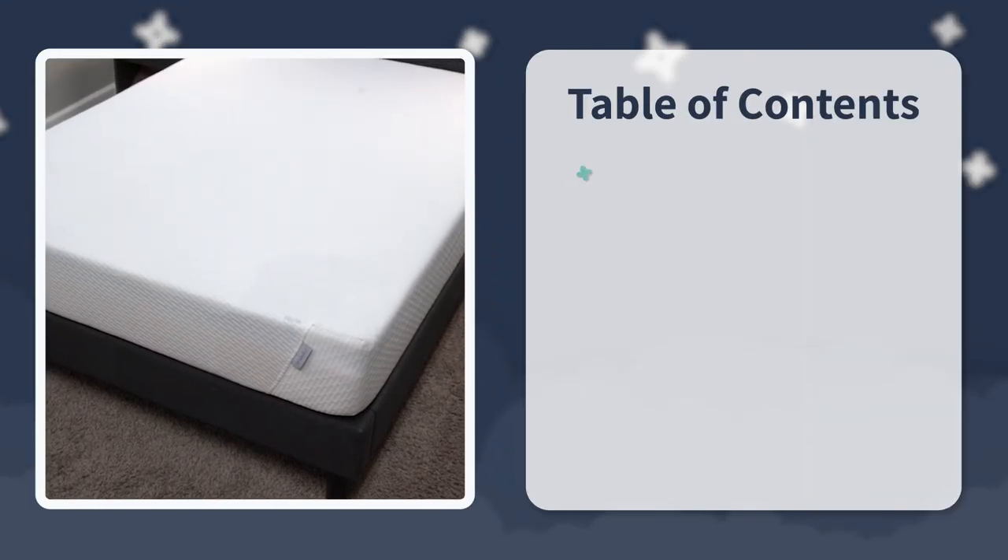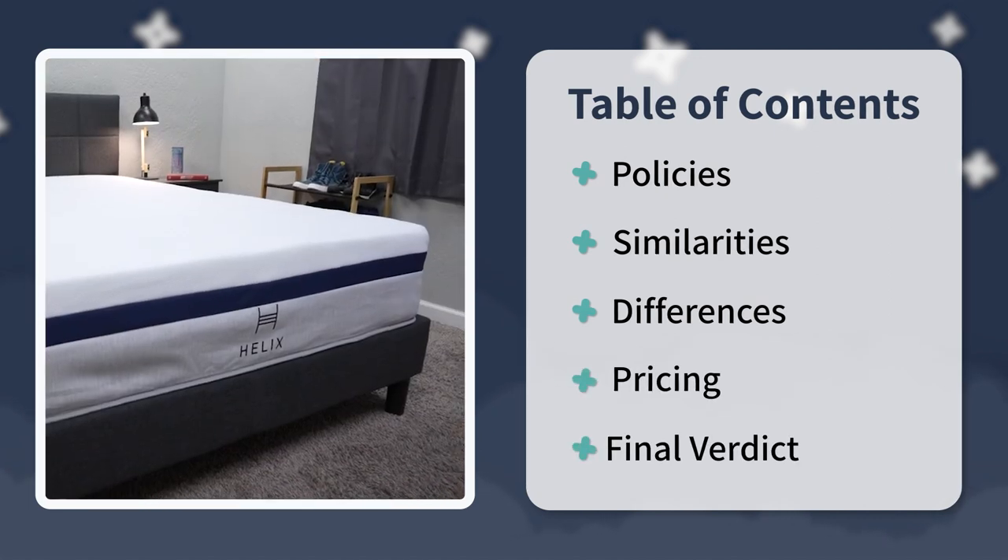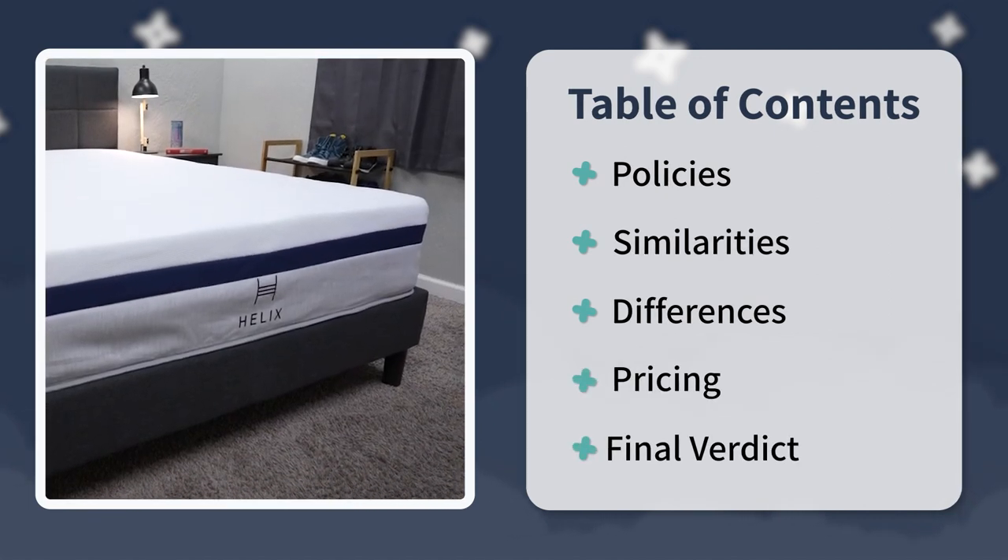For the purposes of this video, I'm going to talk about everything that you need to know about these two mattresses, starting with the policies, then I'll get into similarities, differences, all while discussing firmness, feel, construction, pricing, and so much more. At the end, I'll try to have a final verdict and answer some of the questions you still might have about Tuft & Needle and Helix. If you enjoy this video, hit the thumbs up button and consider subscribing for more content just like this.